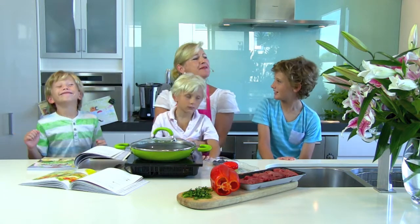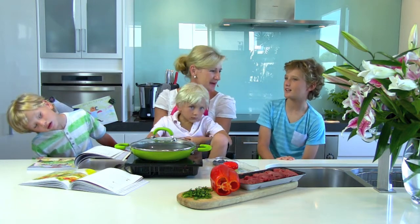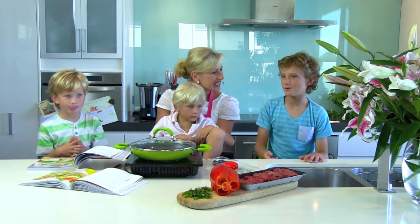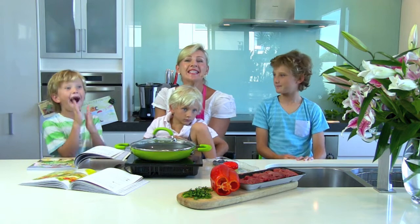And sticky lamb chops. Can you remember how to make the sticky lamb chops? We have soy sauce. Yep. Sweet chilli sauce. Yes. Mix them together and pour them on your lamb chops and cook them. See, so easy.